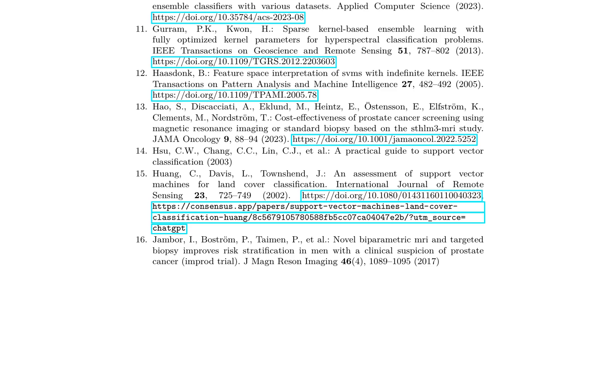Feature selection is crucial in SVM models to identify the most relevant MRI features that contribute to accurate classification. Techniques mentioned include sparse kernel-based ensemble learning and minimum redundancy maximum relevance feature selection. The authors also highlight the role of cost-effectiveness analysis: using MRI scans with SVM models could be cost-effective compared to standard biopsy methods, reducing unnecessary biopsies and improving patient outcomes. The paper touches upon limitations and future directions, emphasizing the need for larger datasets, further validation studies, and exploring deep learning models to enhance the predictive power of MRI-based diagnostics.